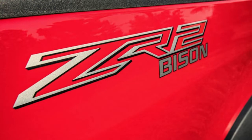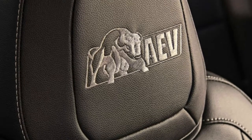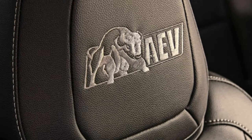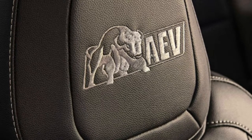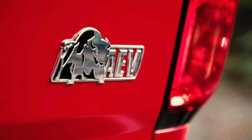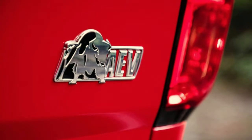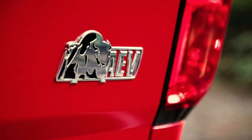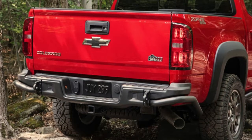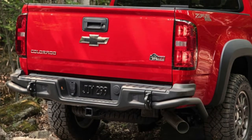The rear bumper looks almost like a cut-down factory unit with added tubular corner protection. It looks neat, and also has real recovery points built in — something the regular ZR2 didn't have, if you don't count the integrated tow receiver. You can also install the AEV snorkel as an option; this actually applies to any Colorado, not just the ZR2. It's covered by its own warranty and, more importantly, won't void the factory powertrain warranty.